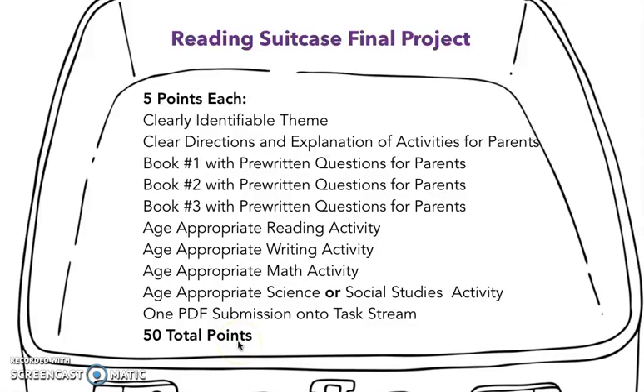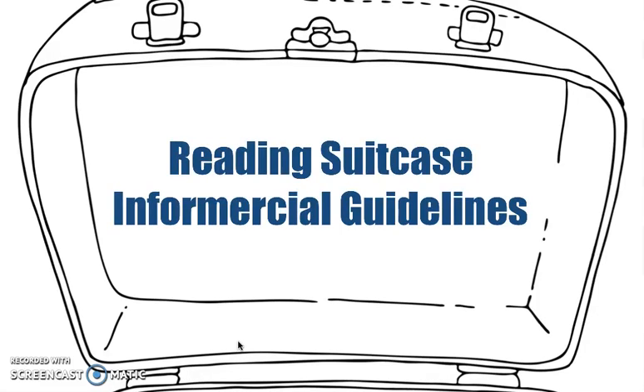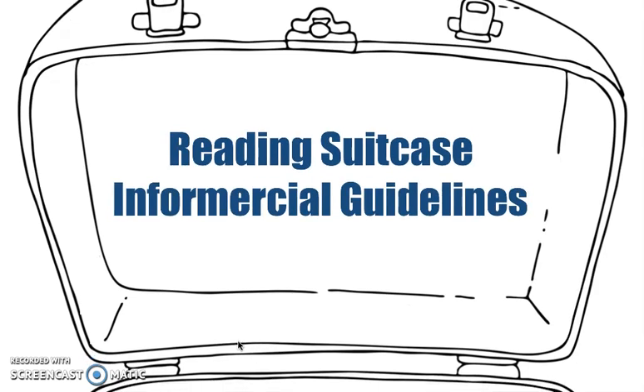Once you have that, you will be ready for the next part of our project, which is an infomercial. We are making this infomercial because you could put it up on your professional website to inform future administration or fellow teachers about the reasoning behind this reading suitcase. You could share it with parents, and it is also good practice for your academic language on why we are doing this. All of our assessments and activities are meant so that you can really use them in your future classroom.